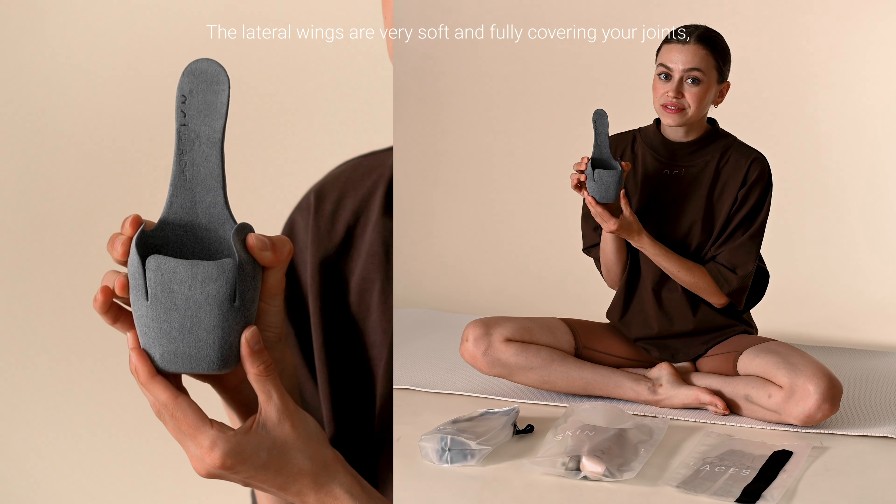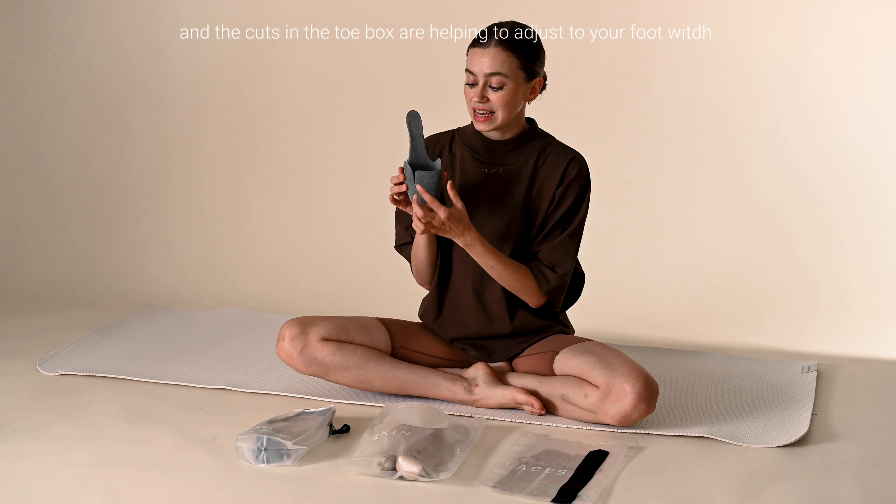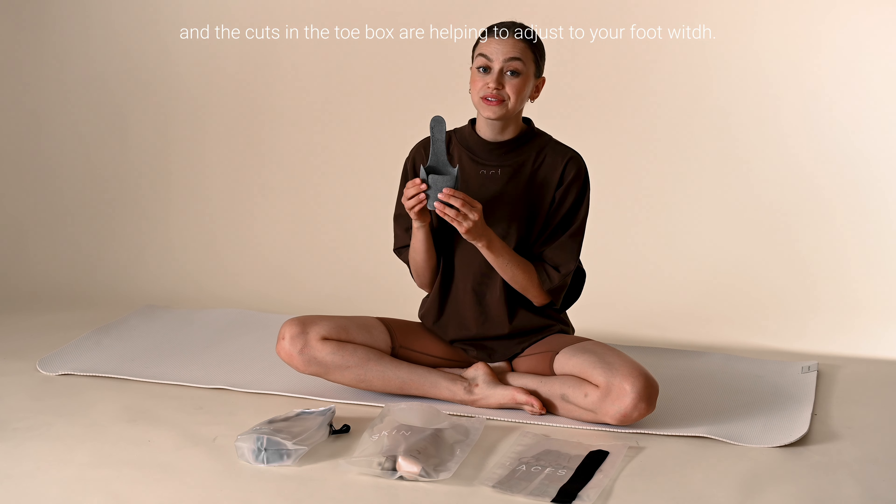The lateral wings are very soft and fully cover your joints, and the cuts in the toe box help to adjust to your foot shape.